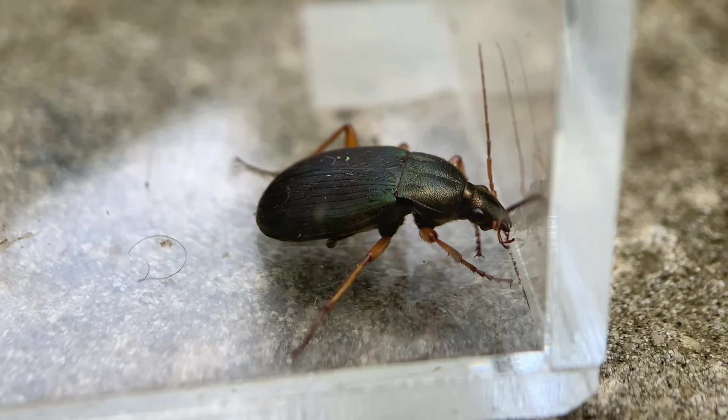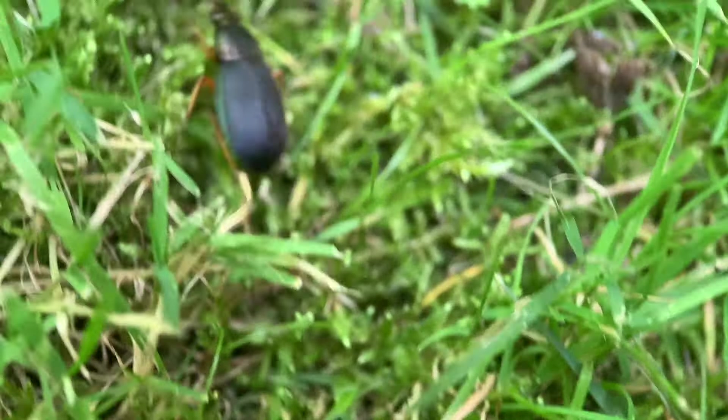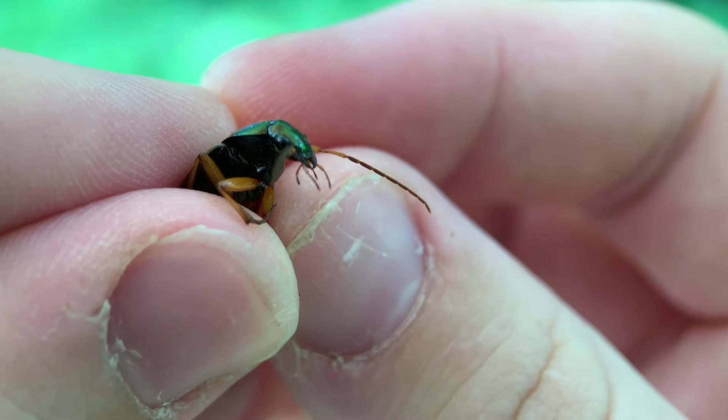Amazing creatures like this one are a great example that there are all kinds of cool animals that make their homes right next to ours. I hope you enjoyed the video, and I'll see you in the next adventure on Nature Tales.